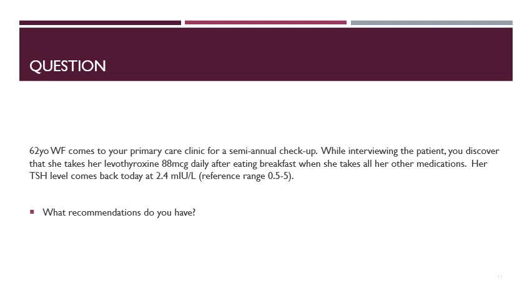Case 1: A 62-year-old white female comes to your primary care clinic for a semi-annual checkup. She takes levothyroxine 88 micrograms daily after eating breakfast with her other medications. Her TSH level today is 2.4. Because the TSH is in the therapeutic range, no dose change is needed. Even though she is not taking it optimally on an empty stomach, it's more important for this patient to be consistent in how she takes her levothyroxine each day. The recommendation is to educate the patient on taking her levothyroxine consistently every single day.